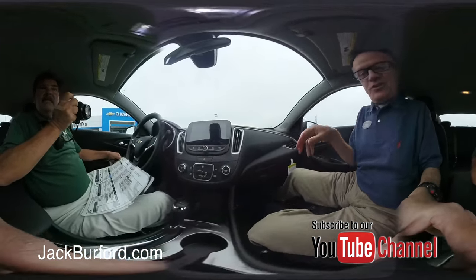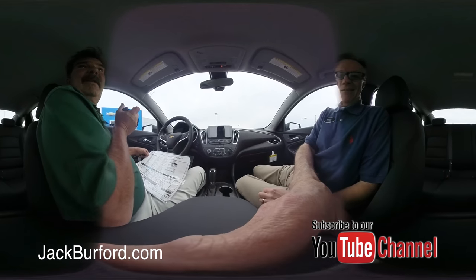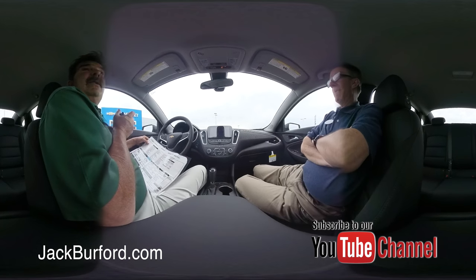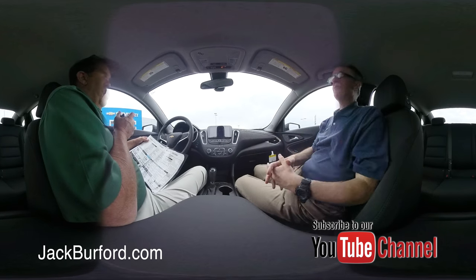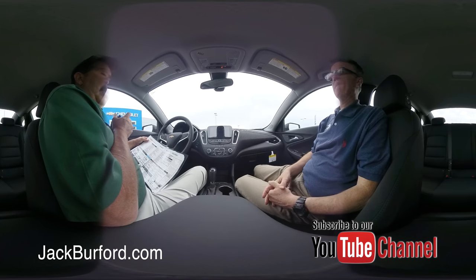This is our first 360 sneak peek. We're looking at a 2019 Chevrolet Malibu LS — cool, beautiful color. It's a new color for General Motors this year called Pacific Blue Metallic, with a jet black cloth interior.